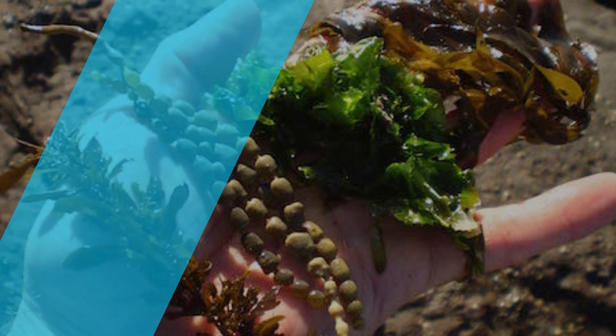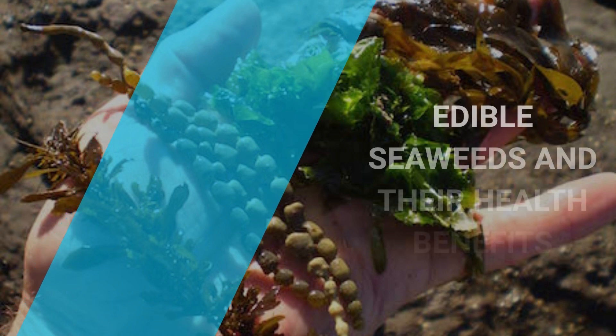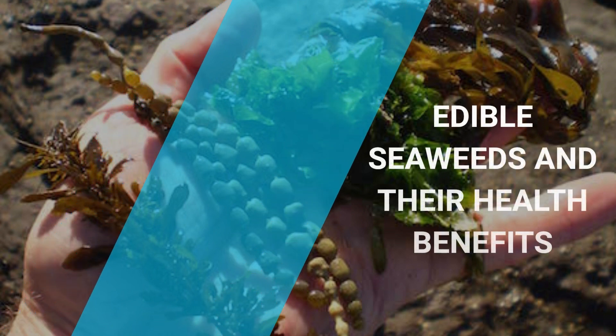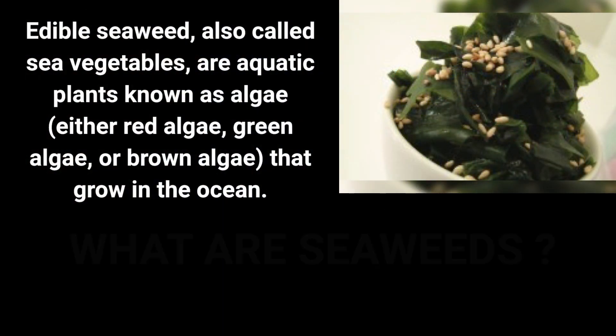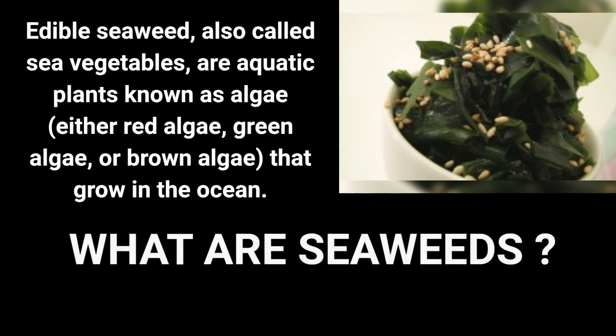You might associate seaweed with the smelly, slimy stuff on the beach, but it is actually packed with nutrients and surprisingly delicious. There are many different types of edible seaweeds. Seaweeds are a group of marine algae that have been consumed by humans for centuries. In this video, we will explore the different types of seaweeds and their health benefits.